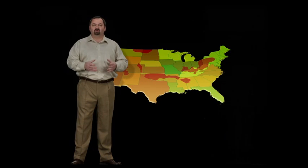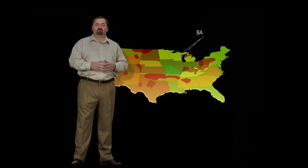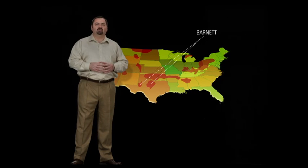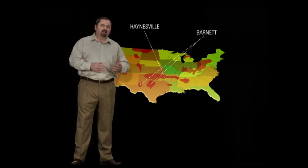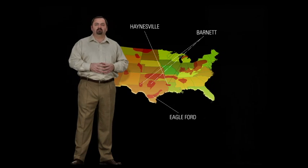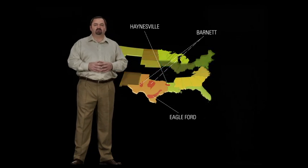Once you understand the shale reservoir that is the target, we've got the right tools to find and steer in the sweet spot. Whether it's high-resolution azimuthal imaging to identify natural fractures in the brittle Barnett, the most advanced sonic geosteering in the industry to avoid clay-rich non-productive zones in the Haynesville, or laser-strat chemo-steering to optimize well placement in the Eagle Ford, Halliburton has the right solution.